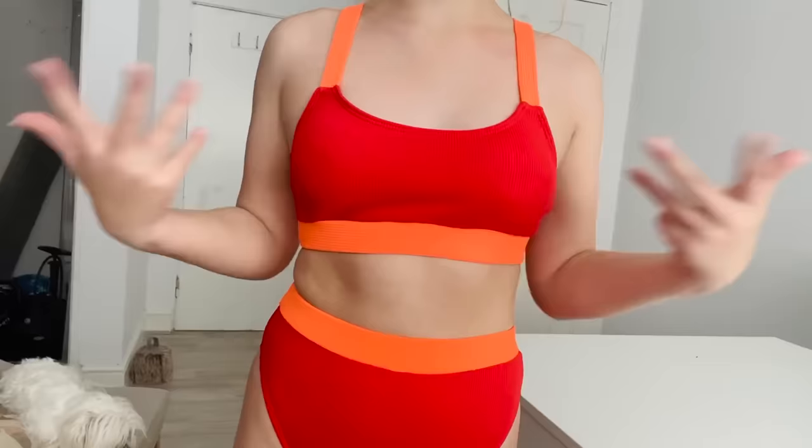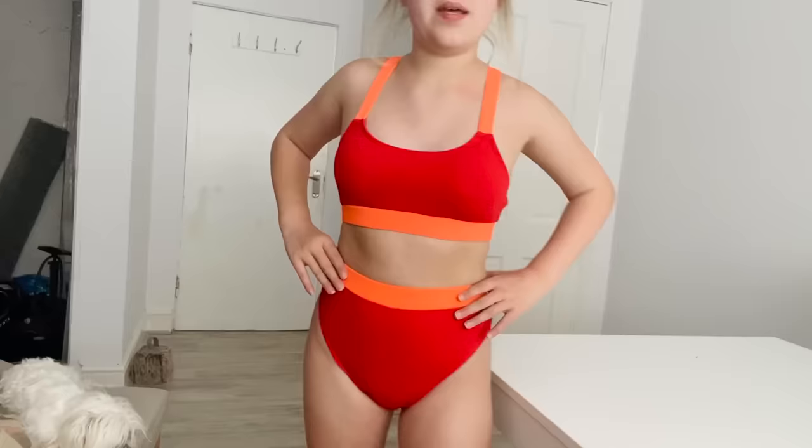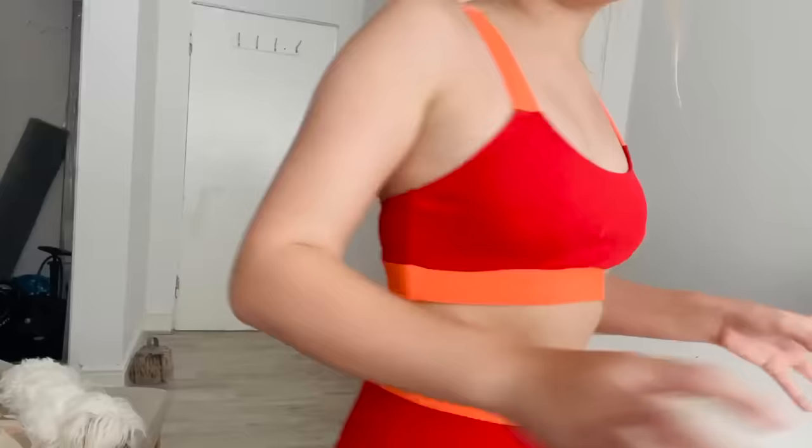I absolutely love this one. The red is perfect, the orange is perfect, and the matching band detail is perfect. This is one of my favorites. The back is very simple but I really like it.